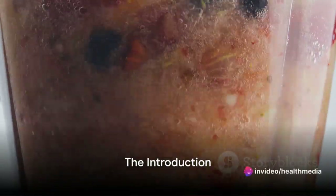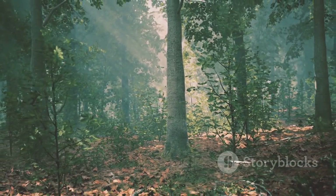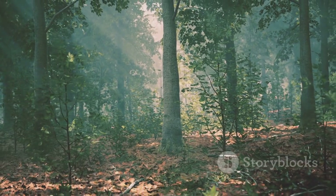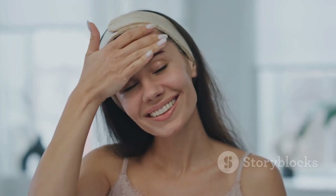Hello, radiant souls! Are you ready to unlock the secrets of natural beauty right in your own kitchen? Today we're going to dive into a world where nature and beauty intertwine, creating a harmonious symphony of radiant skin and healthy glow. We'll be exploring a simple yet incredibly effective three-step skincare routine that you can easily incorporate into your daily regimen. This routine is not only easy to follow, but it's packed with the goodness of nature.